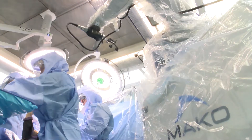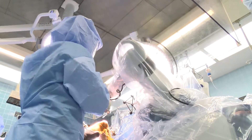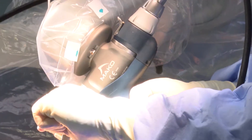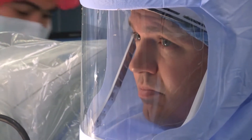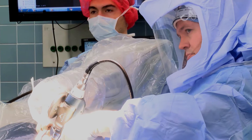Robotic assisted surgery for joint replacement means that the tools that the surgeon uses to prepare the bone to accept the implant are guided in part by a robot, while still being guided by the surgeon's hands. In joint replacement the surgeon is very much at the surgical field and is driving the tools with his own hands.